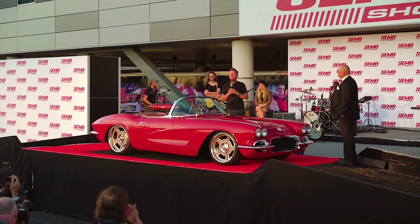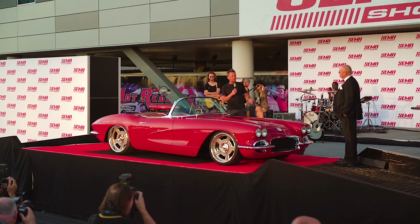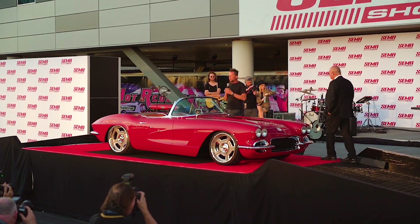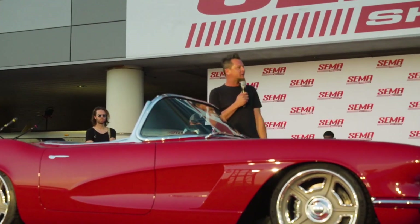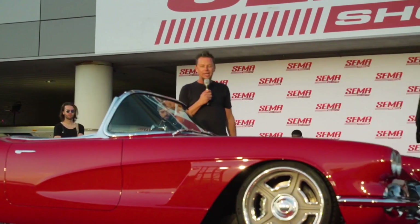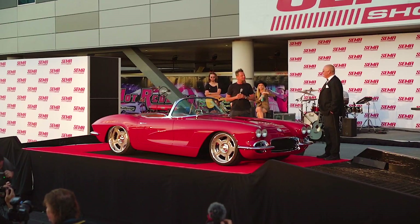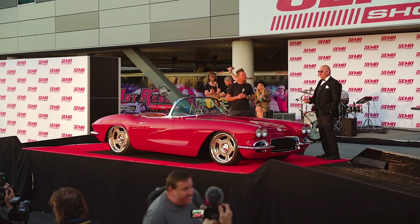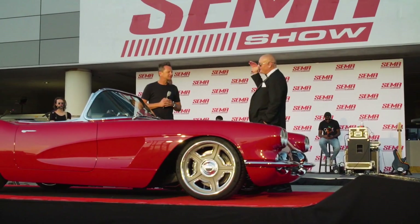We've actually been filming an episode of the show and also getting ready to out-do ourselves. We brought ten vehicles this year — ten plus the 18-wheeler — and we'll be at SEMA Ignited on Friday night with another rig. It's been a little nuts. And it's not just ten cars, it's ten Kindig-it Design cars, so these are at a whole other level.